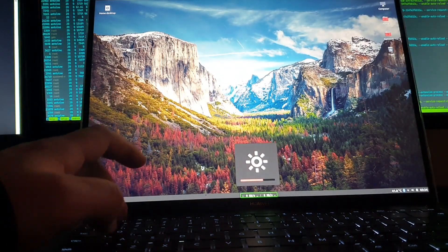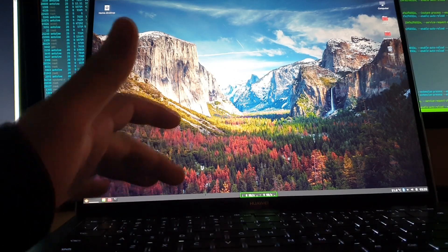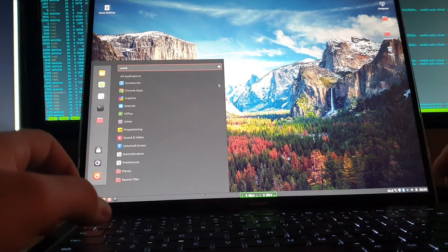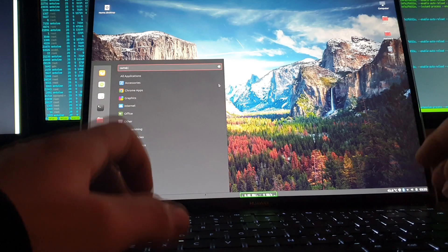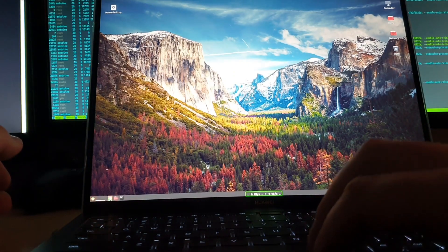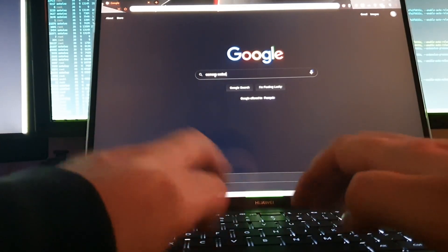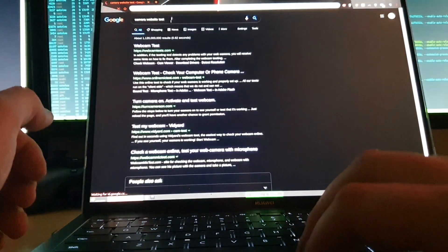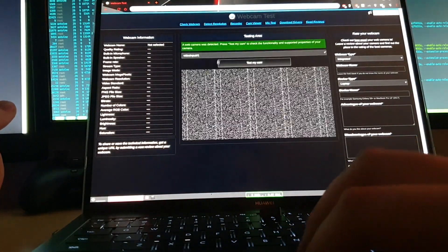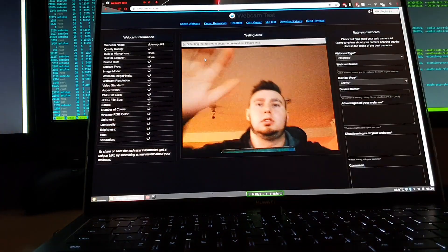The shortcut for luminosity works, same thing for keyboard brightness, sound works, and the camera is good too. Let's go ahead and open a random camera website. As you can see, Google Chrome is installed and running really well. Opening the camera — here it is, what is up guys.